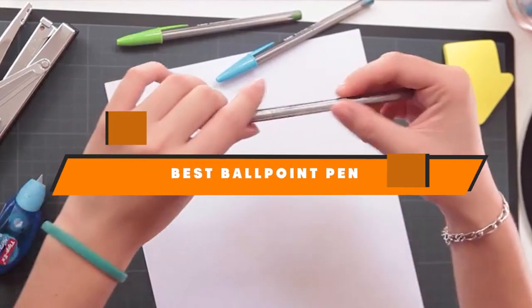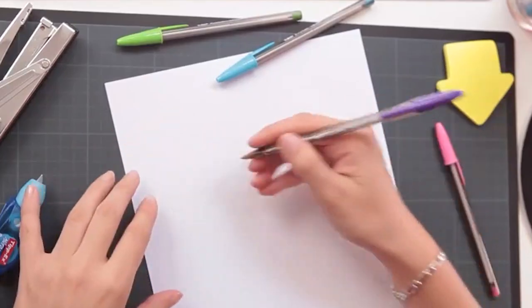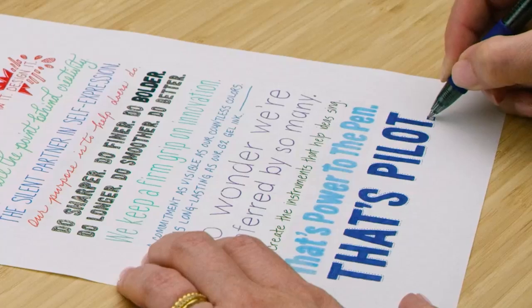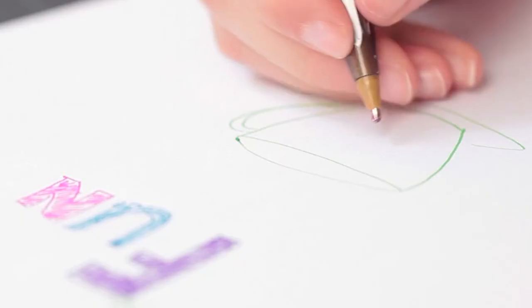In this video we are going to show you the best ballpoint pens in the marketplace. We have selected them based on their quality, performance, and price. We have done a lot of deep research to find the best product for all budgets. If you are trying to find out which ballpoint pen is the best, here is the video for you.